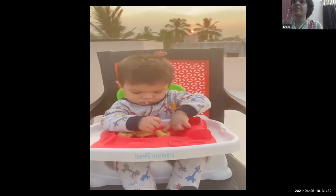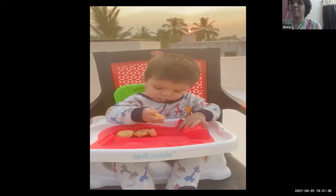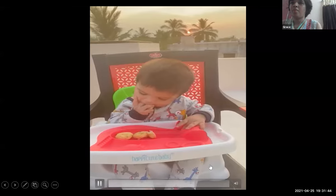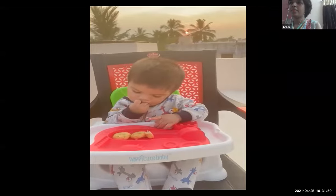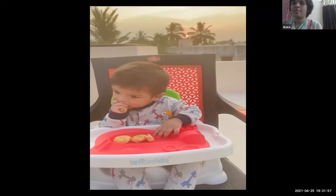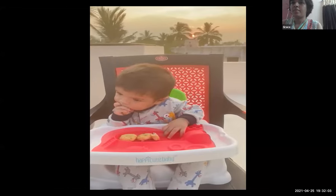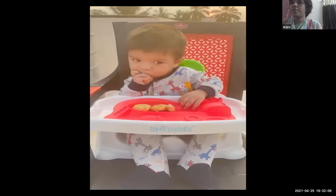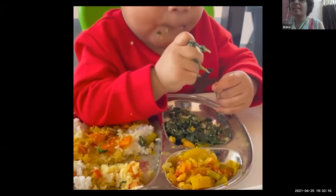Here he is exploring the texture of the food. You can see the baby enjoying greens with his pincer grasp at eight months.